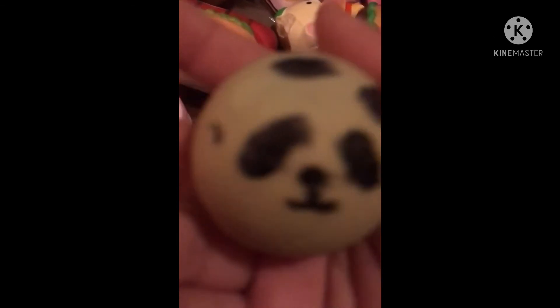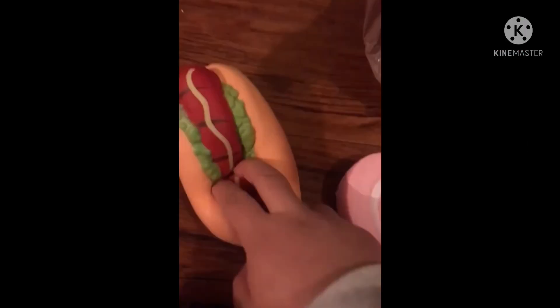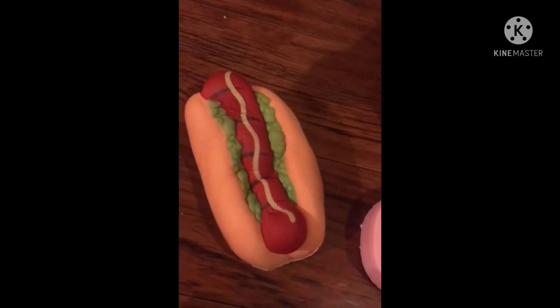This is my panda bun. Messed up on the bun — the paint got off and I repainted it and it got off again, but it's still good. And also my other one is right here. That one got off too, but I repainted. My hot dog didn't get done. It's a hot dog.